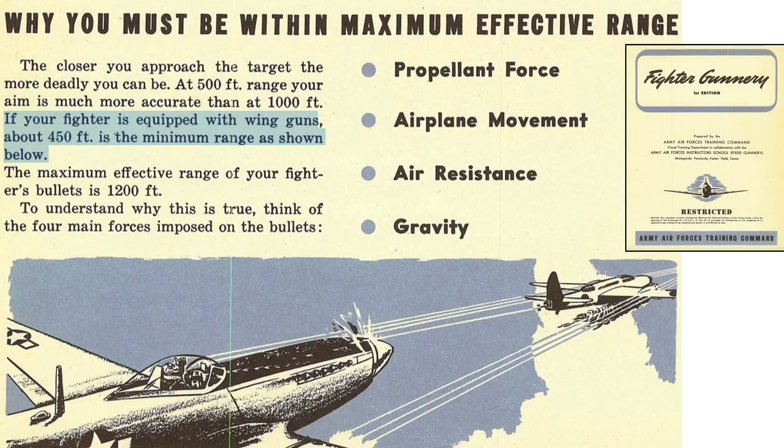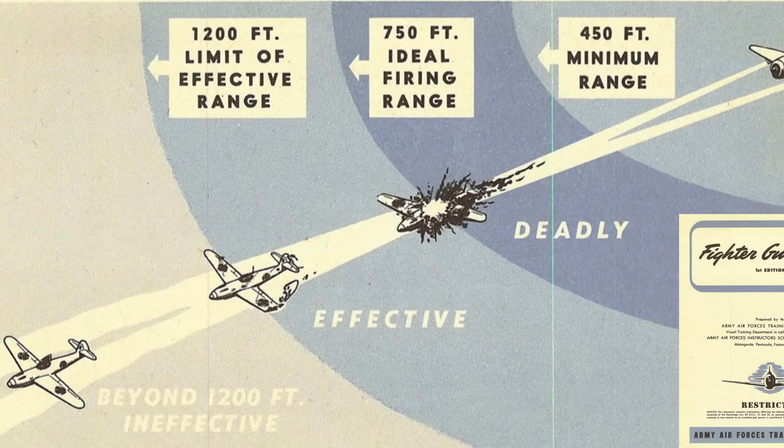Fighter minimum range equates to 450 feet and the maximum range equates to 1,200 feet or 400 yards. These four ballistic influences and other factors affect the bullet's trajectory. This chart summarizes the range zones for World War II fighters, where firing distances between 450 and 750 feet are in the ideal sweet spot kill zone. Between 750 and 1,200 feet is the effective zone, and over 1,200 feet or 400 yards is considered out of range or ineffective range.